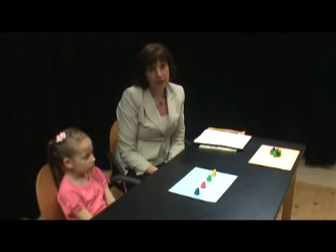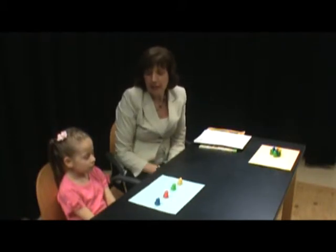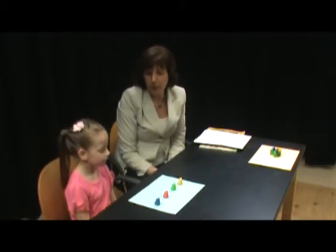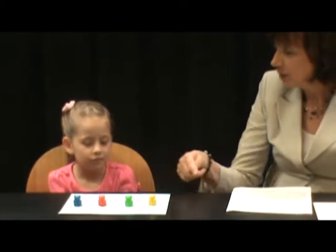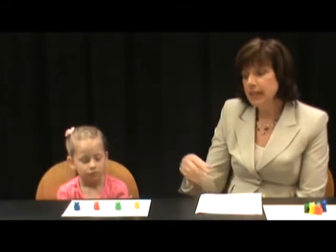This makes it easier for your child to keep track of the items they've counted. I'm going to ask my assistant to model this for us — I'd like you to count how many bears are on the paper, pointing to the bears as you count them. One, two, three, four. How many bears are there in all? Notice that she said only one number name for each bear as she counted them. I also asked her to tell me how many — that's an important question to ask your child because they need to recognize that the last number name spoken represents the total number of objects they've just counted, as Brooke did.